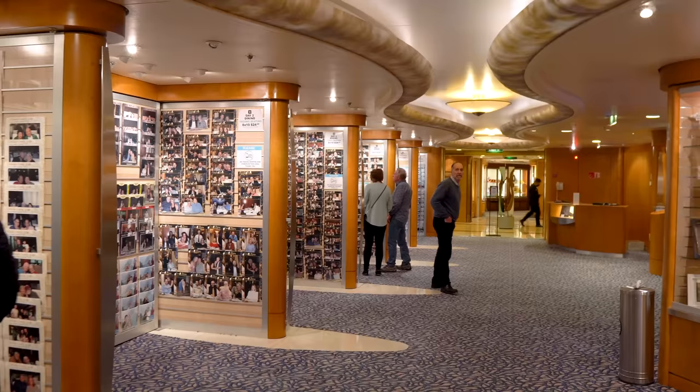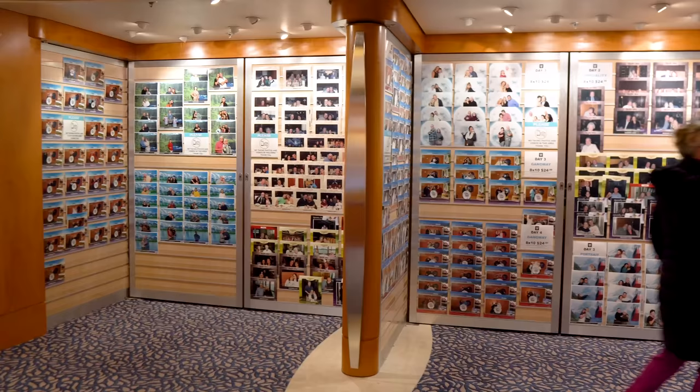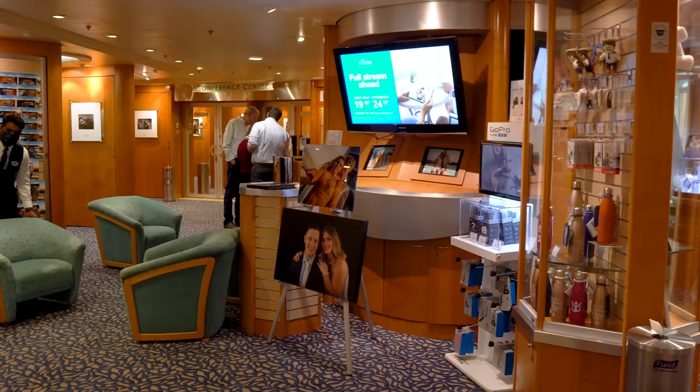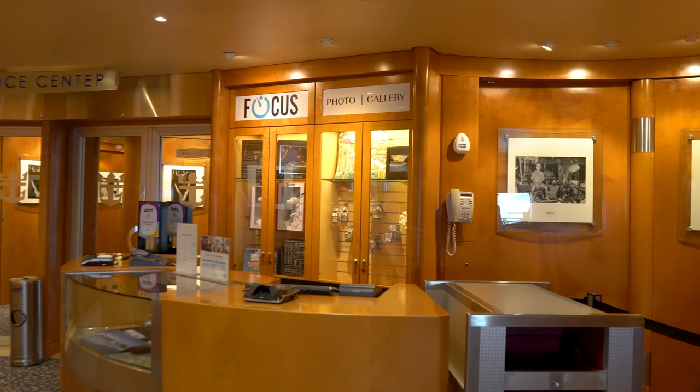If you're looking to get a photo on board, this is where you can view the photos. Throughout the cruise, there'll be opportunities to take a photo with the ship's photographers. There's no obligation to buy any photos, but when you want to see what they look like, you can come here and preview them. Just look for the area by date — like day one boarding or day three main dining room — find your photo, and if you like it you can buy it.